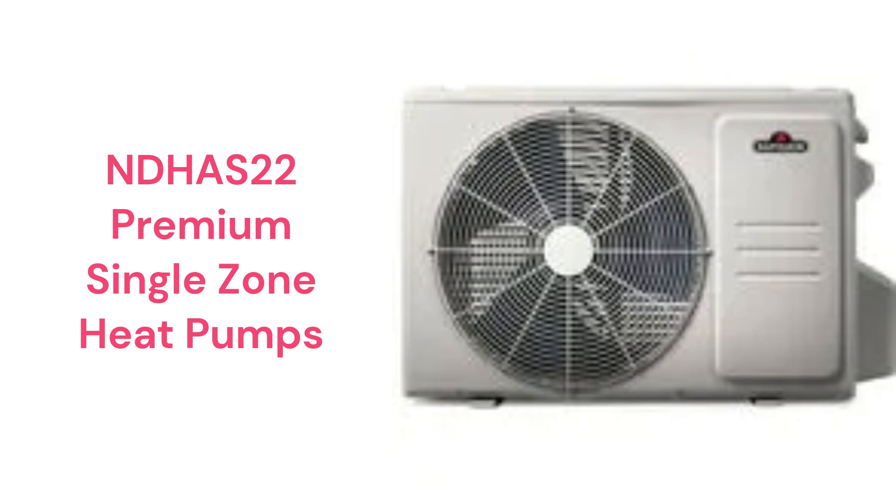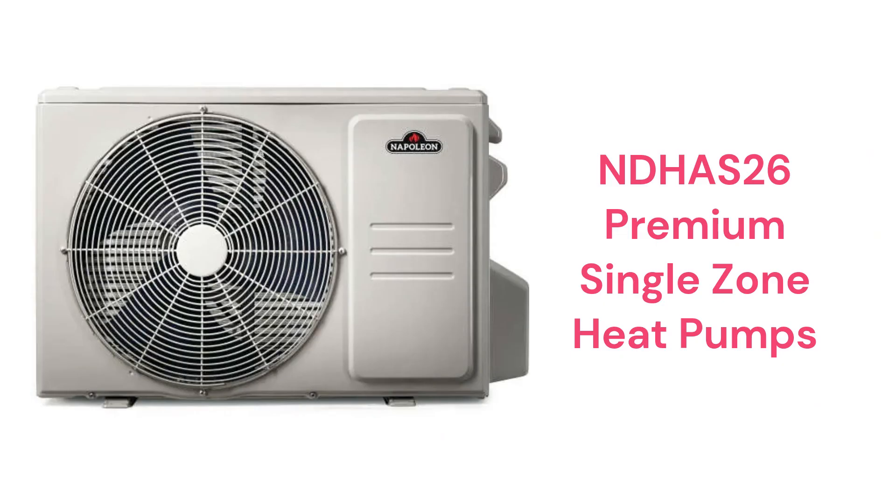They are available for either 115V or 208-230V electrical power, but are rather loud when compared to other brands. The NDHAS26 heat pumps feature intelligent eye technology, which senses how many people are in the room and adjusts the system performance to meet the demand.